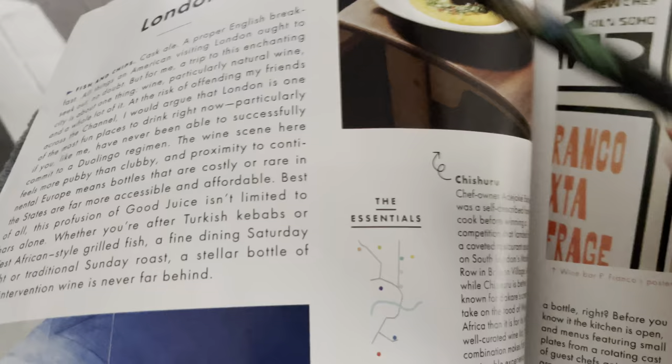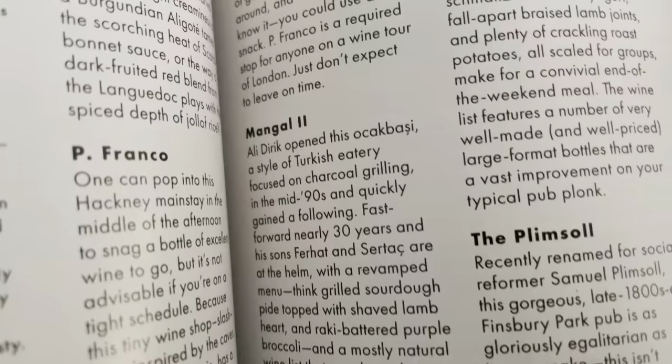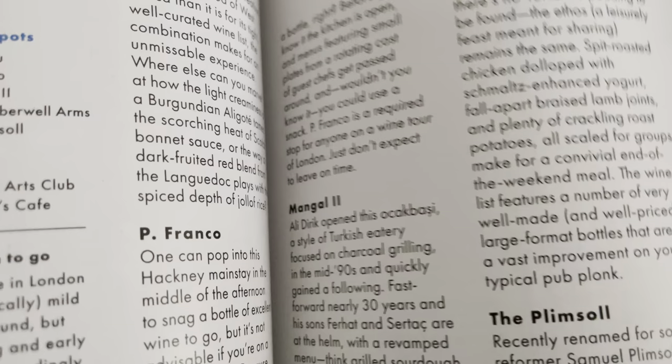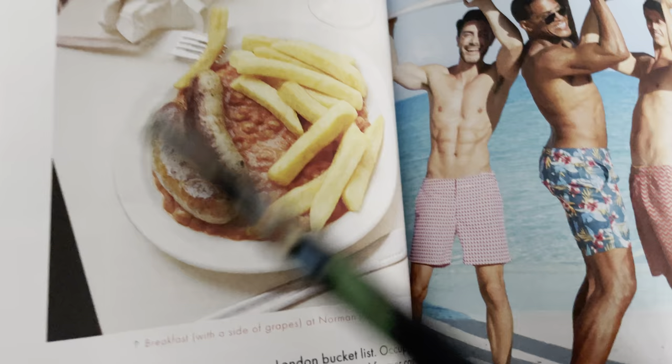Then there is London — fish and chips. What is this? Some sausage, beans, and fruit. Chips. There's some cream.